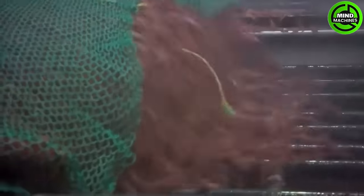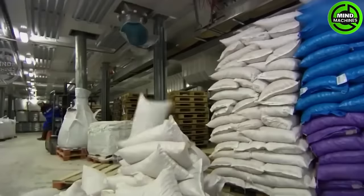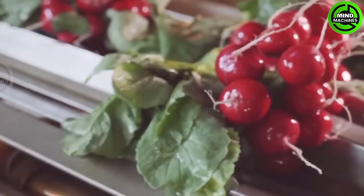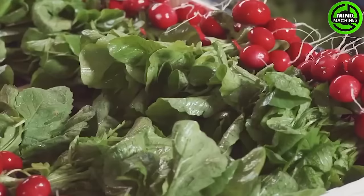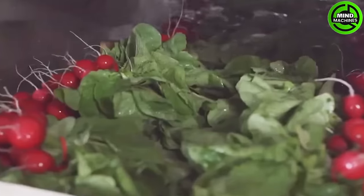These shrimp represent the collective efforts of many people working together in cold weather conditions. The red radish packaging procedure involves a meticulous series of steps, from the careful selection of vibrant, plump radishes to the precise washing and trimming process.